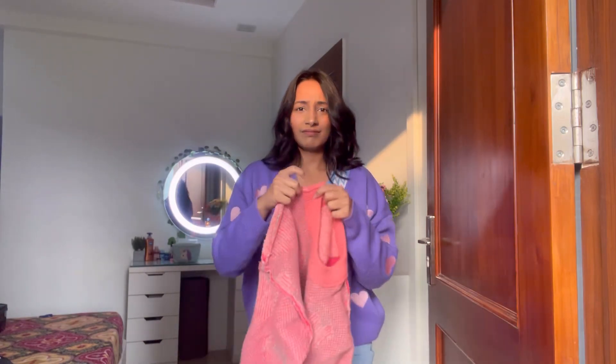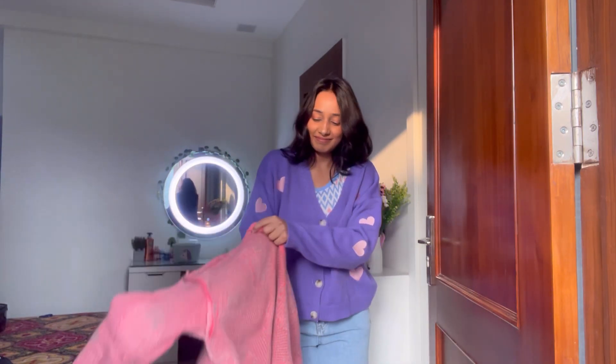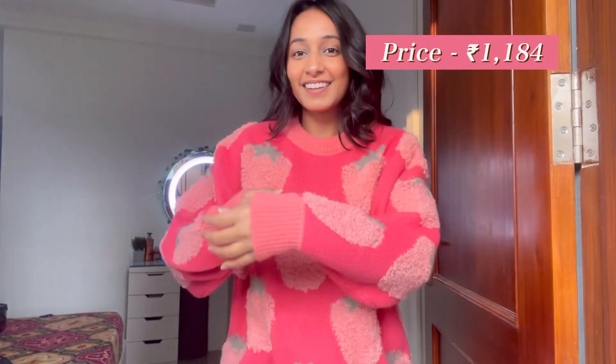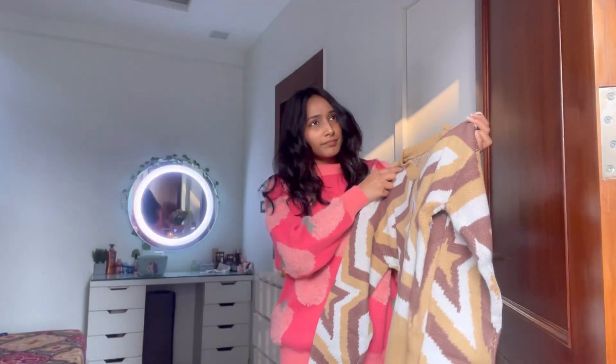Moving on to the next item — I received this pullover in a not-great condition, which was already off-putting. But let's try it on. It looks cute, it looks comfortable, it has a very thick material, and it feels very good — super warm and cozy on the body. It looks super cute too, so I'd give this a nine out of ten. Something's a little off-putting but I can't pinpoint what.